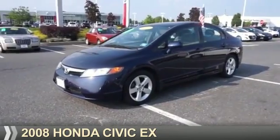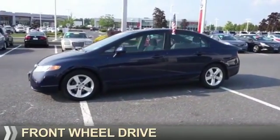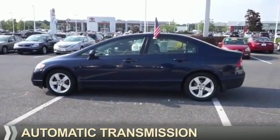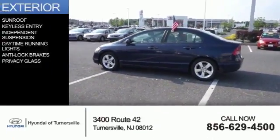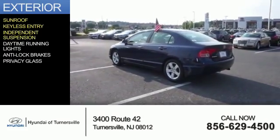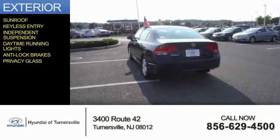Presenting the 2008 Honda Civic. It's powered by front-wheel drive, a 1.8 liter four-cylinder engine, and an automatic transmission. Features include a sunroof, keyless entry, independent suspension, daytime running lights, anti-lock brakes, and privacy glass.